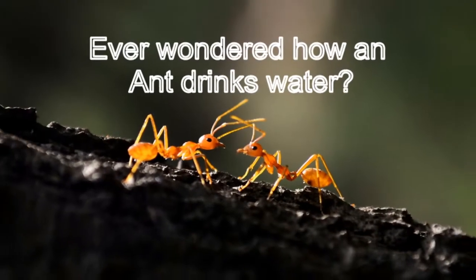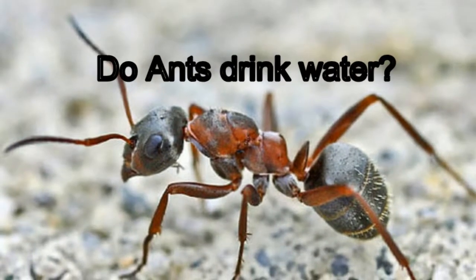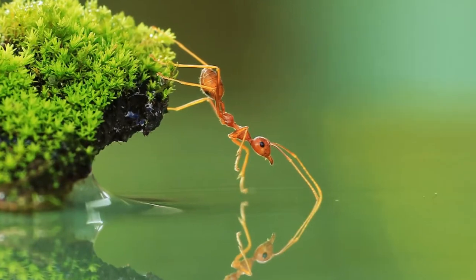Hey guys! Have you ever wondered how an ant drinks water? Do they even drink water? If yes, have you ever seen them drinking water? What happens when they drink water? Don't worry, all your questions will be answered.